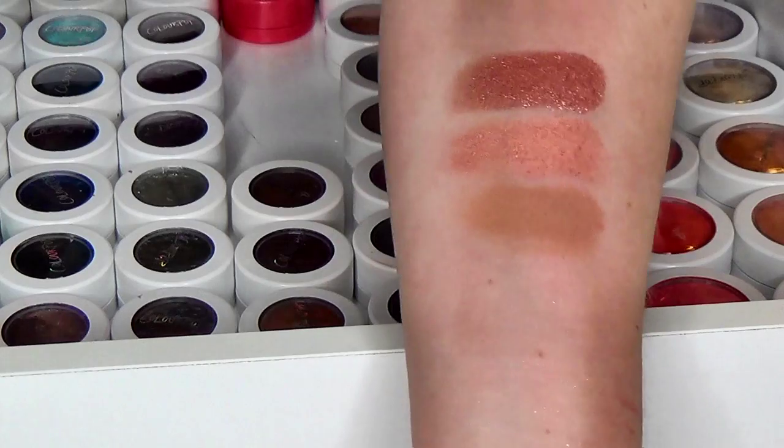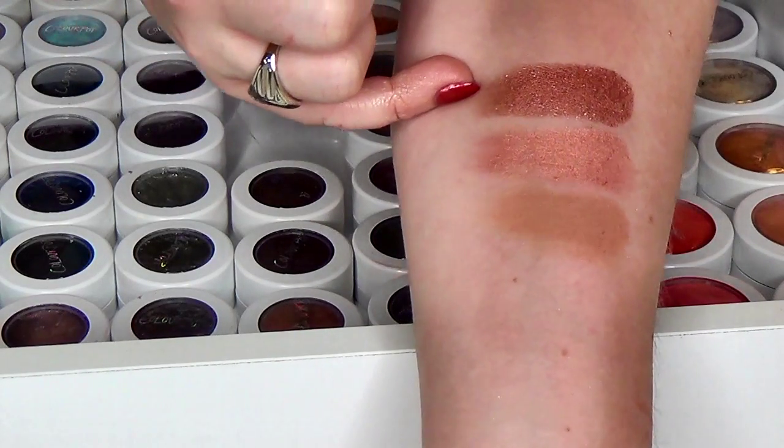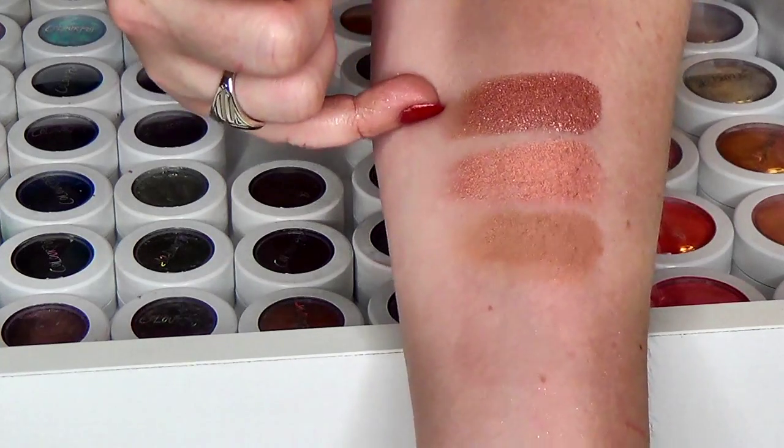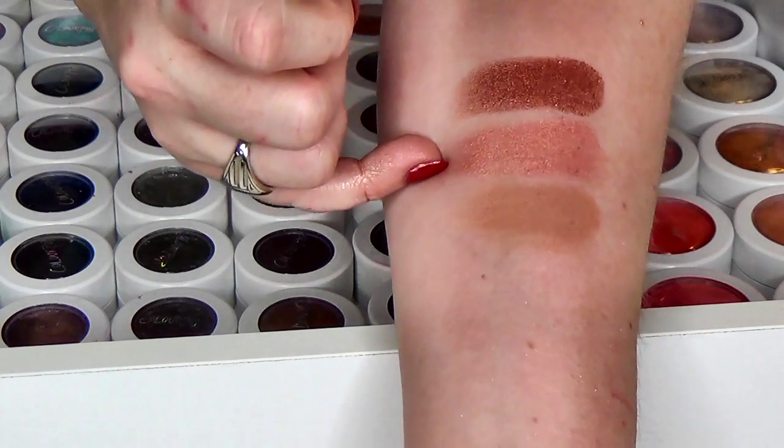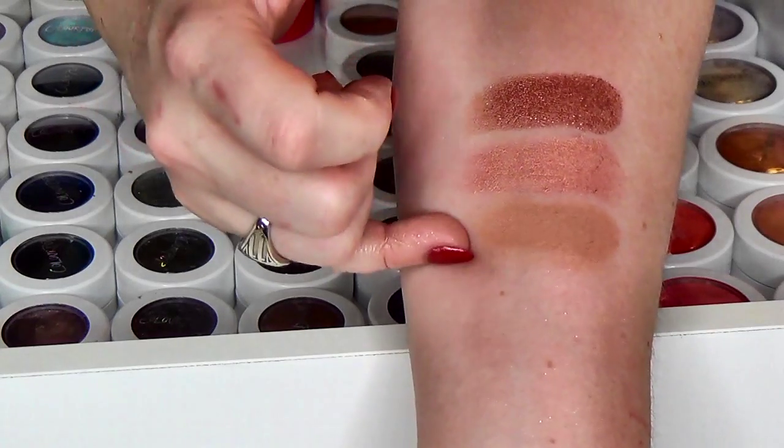Here are the last of that color family. We have Sequin, which is a gorgeous rose gold shade, we have Shark Attack, and we have Strength, which was also from the Coffee Break with Danny quad.